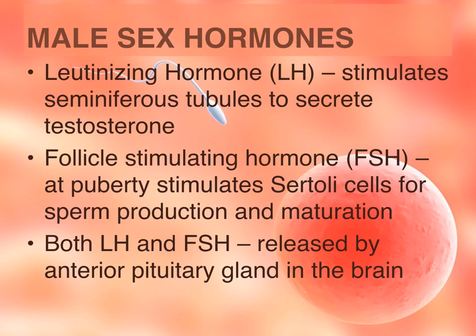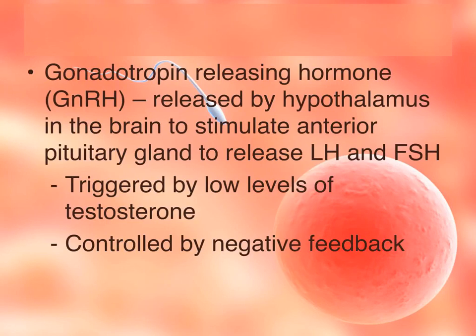There are various male sex hormones. Two are made by the pituitary gland in the brain: the luteinizing hormone, whose job is to stimulate the interstitial cells to produce and secrete testosterone; and the follicle stimulating hormone, which kicks in during puberty and stimulates the Sertoli cells for sperm production and maturation. Another male hormone is gonadotropin releasing hormone, produced by the hypothalamus in the brain, which stimulates the anterior pituitary gland to release luteinizing hormone and follicle stimulating hormone. This whole hormone regulation is controlled by negative feedback — when there is too much testosterone, it shuts off production.